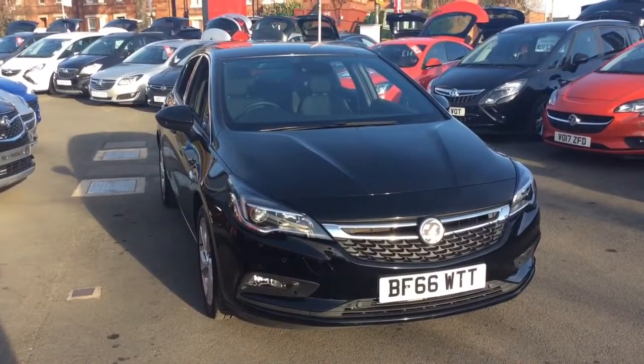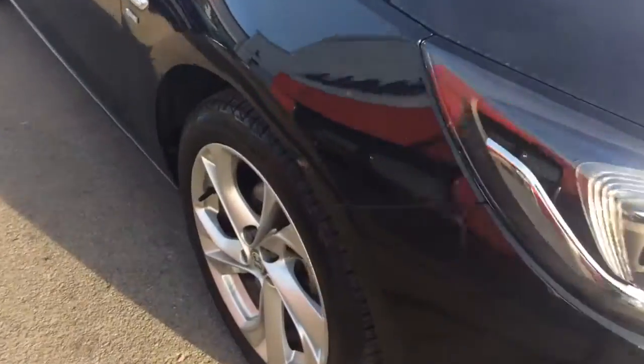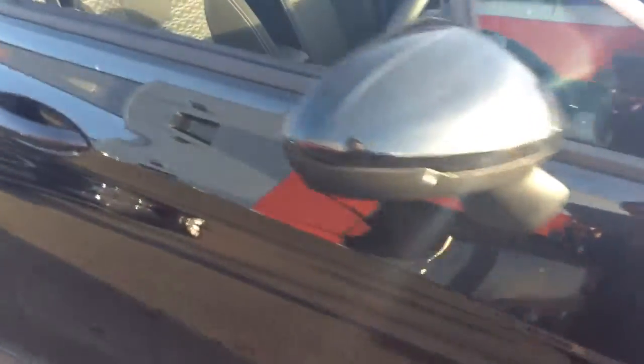This vehicle is finished in black, full body coloured exterior, and comes with LED daytime running lights as well as 17 inch 5 twin spoke alloy wheels.